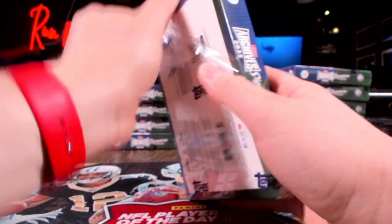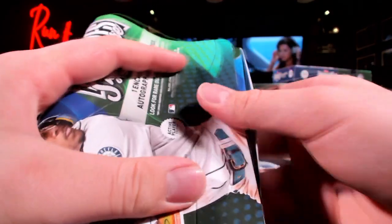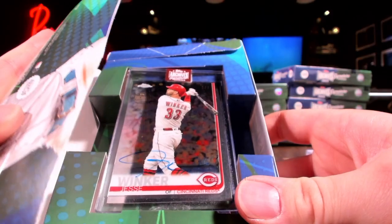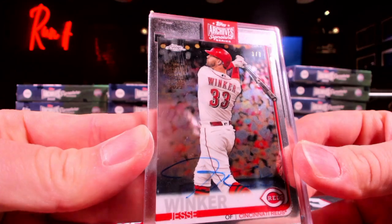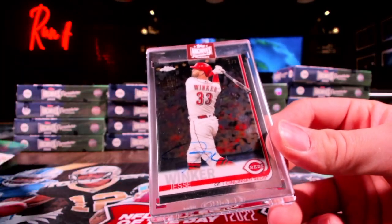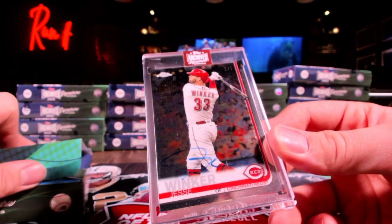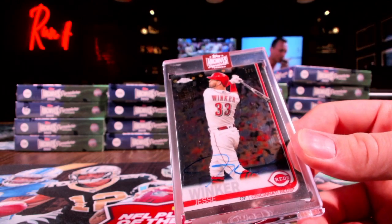This product is so fun, I really like the buyback stuff. It's too bad we didn't get any - what is this? Jesse Winker out of 7! See the serial number right there in the corner - the Reds getting some love. Let's see - straight chaos, he's currently on the Yankees.